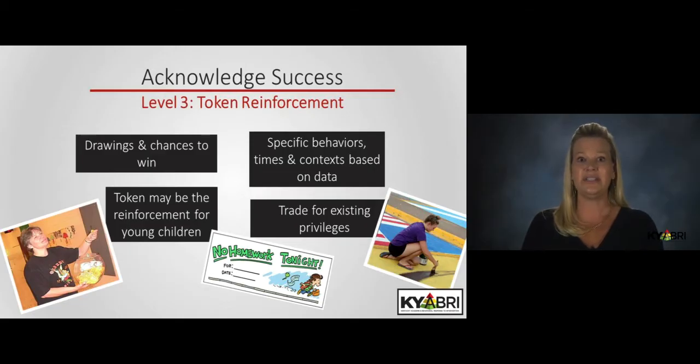Second, use tickets in lottery systems so that you do not get stuck having to come up with hundreds of exchanges. In the lottery system, every ticket is one more chance to win a single prize. Third, rather than purchasing items, winners can gain access to school privileges — things that already exist. This might be the ability to have a homework pass, to sit at a special table, to have lunch with a preferred person, or even park in a special parking space. These are all a part of the school culture on a daily basis, rather than a purchased tangible item.